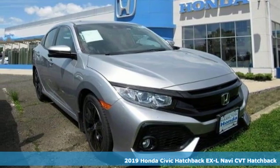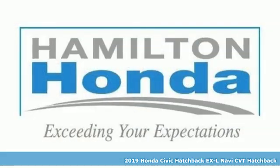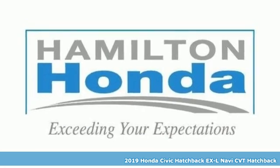Here's a new 2019 Honda Civic Hatchback. Every Honda's designed with the driver in mind.